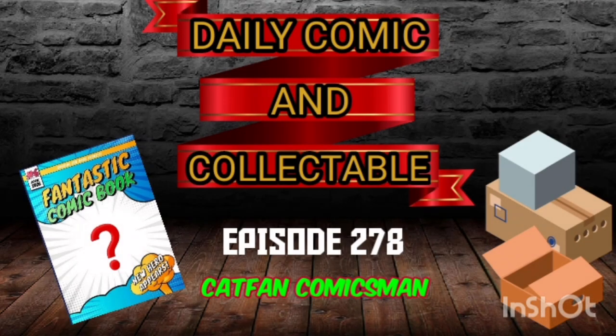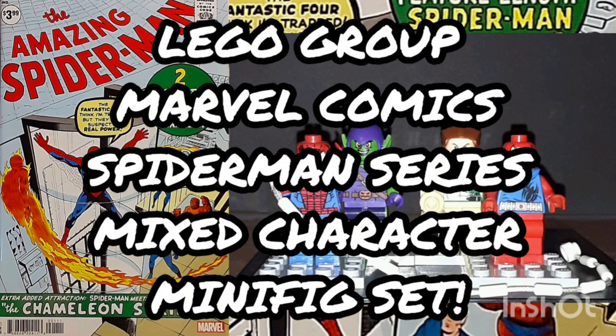Hello and welcome to the Daily Comic and Collectible, episode 278. Today the collectibles of the day are The Lego Group, Marvel Comics, Spider-Man Series, Mixed Character Minifig Set.